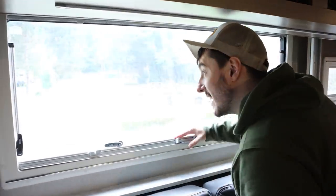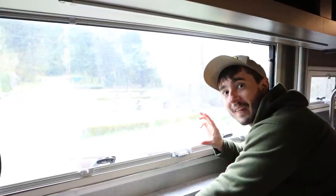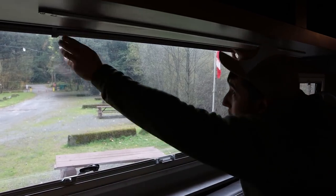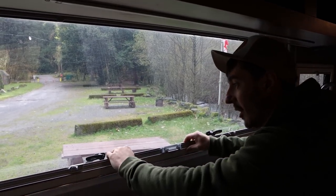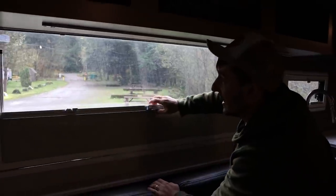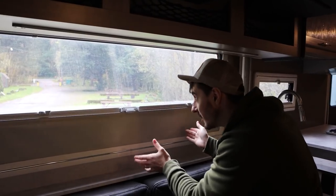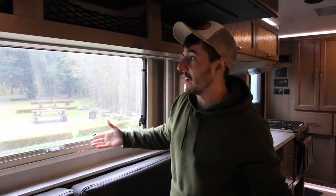The dinette windows are on both sides and they're huge. There's no screen blocking the view — you can either pull the bug screen down from the top, or pull the shade up from the bottom and click it in. You can even have it halfway up and meet your screen there for a little extra privacy if someone's camping right next door. And with just one window like that, you still have all of this view of your campsite — it's beautiful.